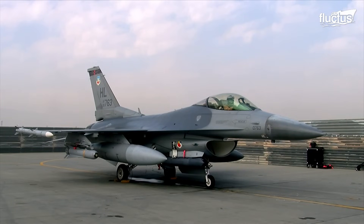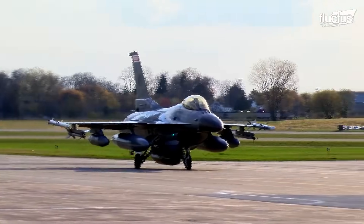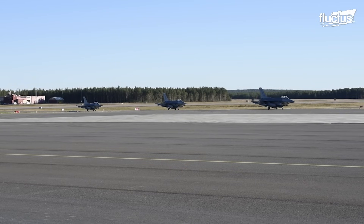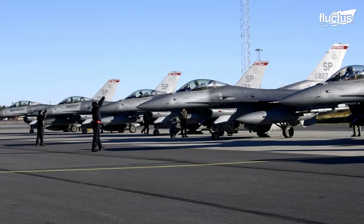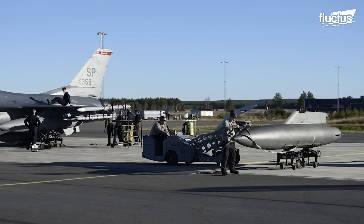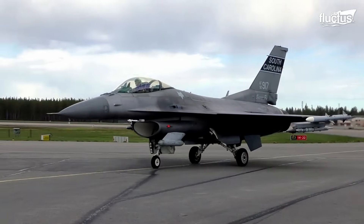The U.S. Air Force F-16 Fighting Falcons are deployed worldwide for various training exercises and missions. During the Arctic Challenge Exercise, ACE 2021, the F-16s landed at the Kallax Air Base in Sweden to conduct various flying activities. The goal of the exercise was to train the air forces of participating nations so they could safely and effectively conduct aerial combat, and it strengthened interoperability and combined response capabilities between the participating nations.